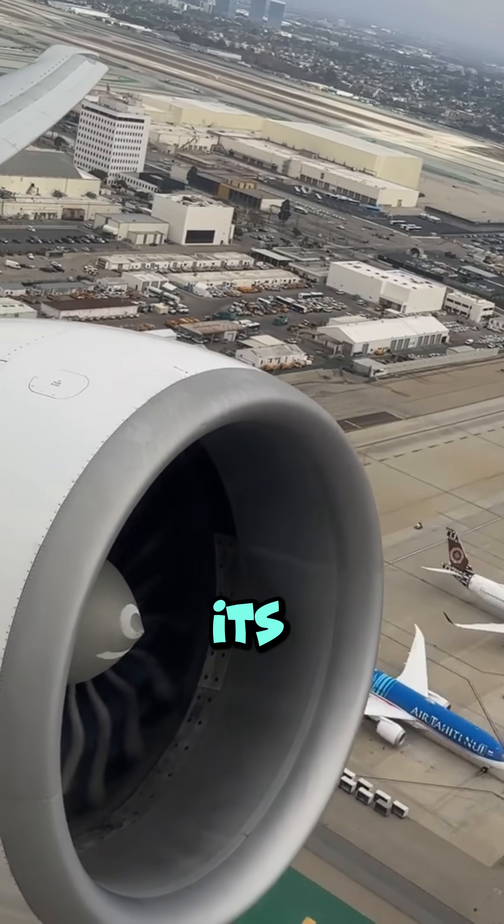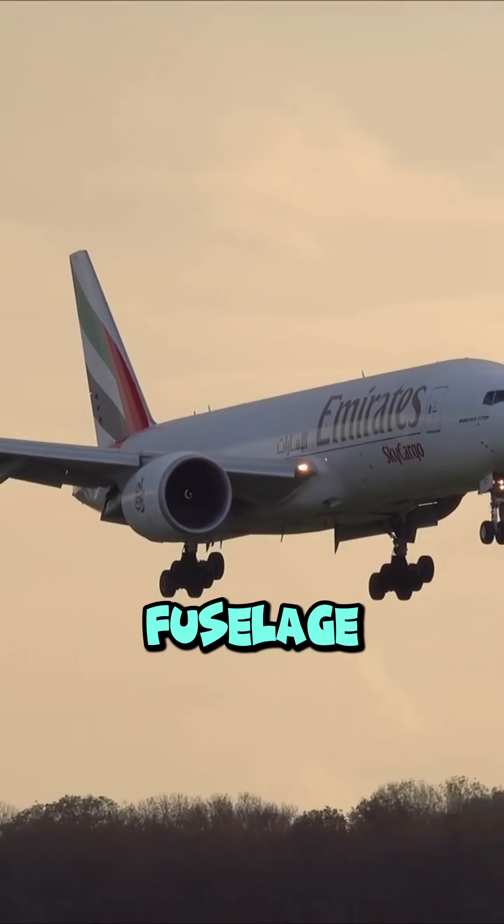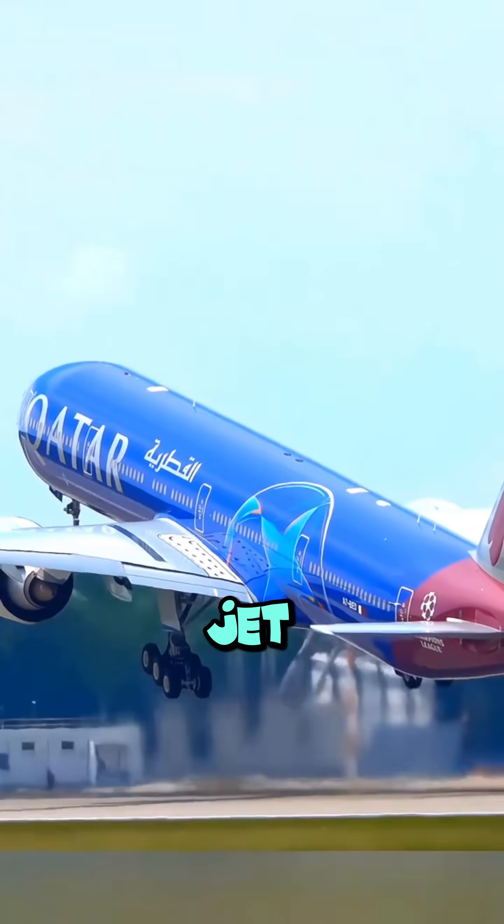It's so massive its fan diameter is wider than a Boeing 737's fuselage. The engine features advanced carbon fiber composite fan blades, a first for a commercial jet engine.